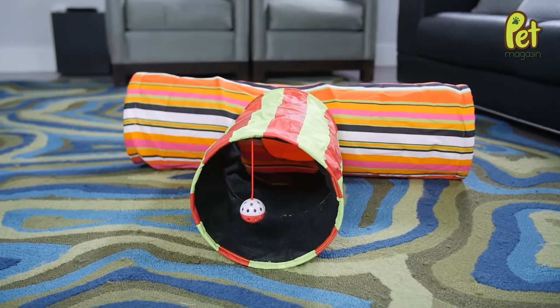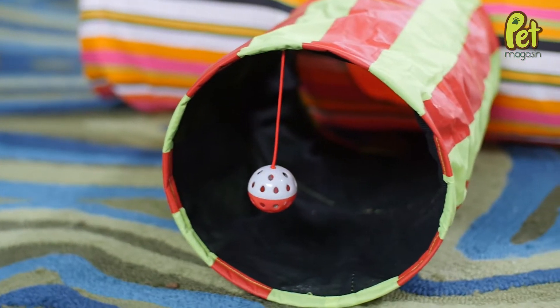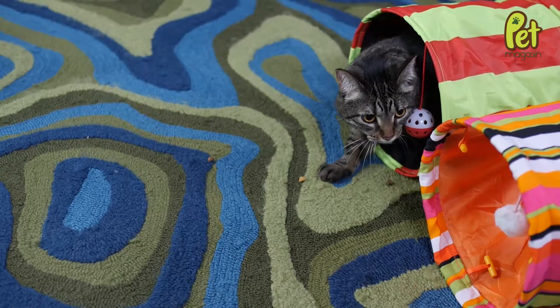Cats love enclosed spaces to crawl through, noisy toys and things that dangle to swat at. With the Collapsible Cat Tunnel from Pet Magazine, all three come in one package.